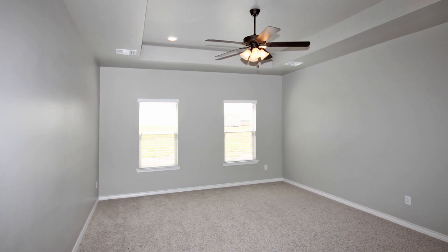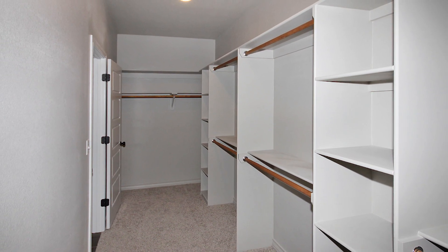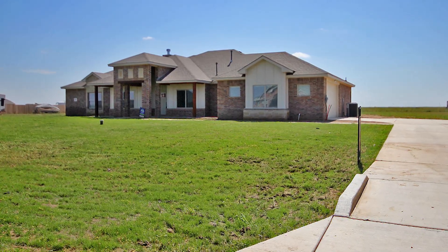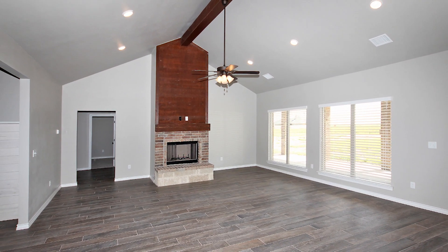Boasting approximately 2,667 square feet, four bedrooms and three baths, you'll be impressed by the front elevation featuring brick with stone and wood accents. The living room has a vaulted ceiling and fireplace.